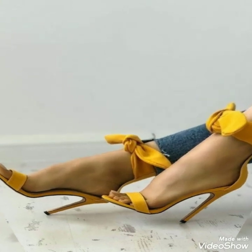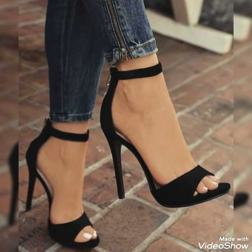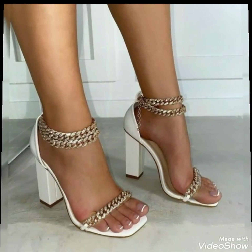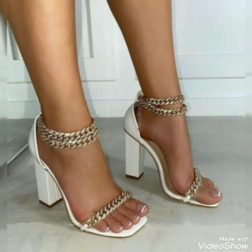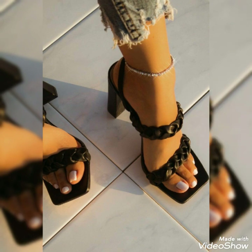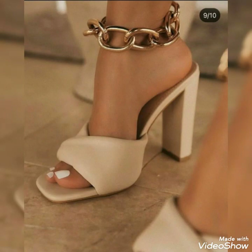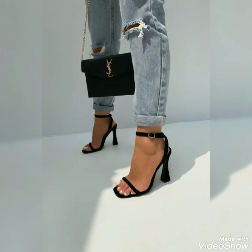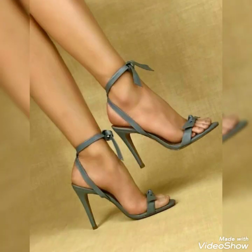Hello friends, welcome back to my YouTube channel Fashion With Me. Today in this video I'm going to show you the latest collection of high heel sandals for ladies. I'm going to show you the different designs of high heel sandals for different events.